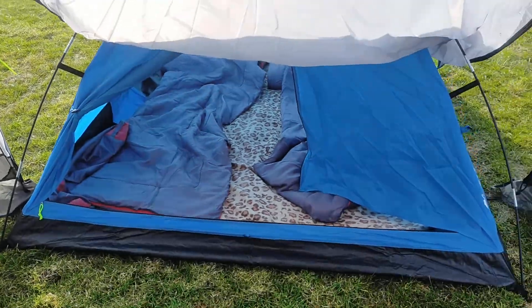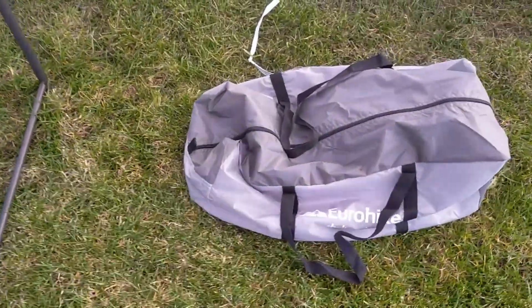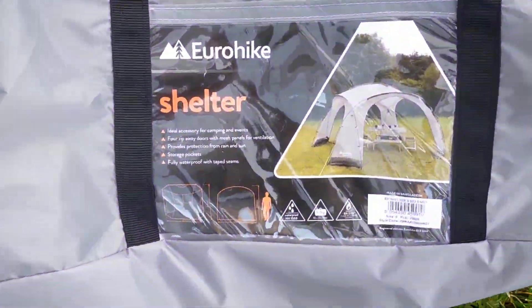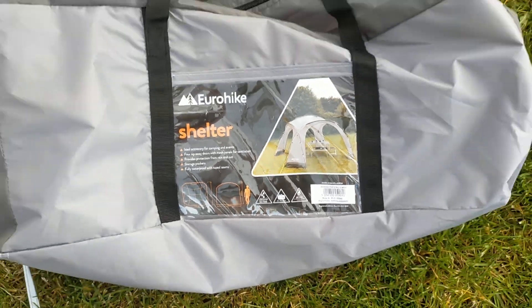We bought the boys a little tent to go there - it's ideal. This awning, if you're on a bit of a budget for an awning, it's ideal. It was from Go Outdoors, 140 quid, and quite easy to put up.